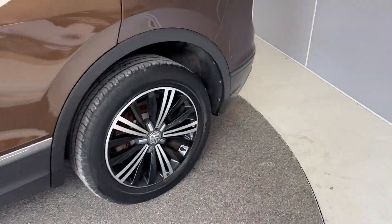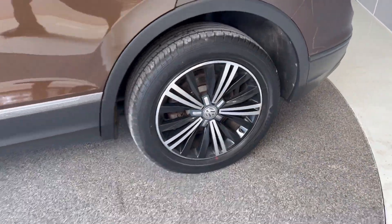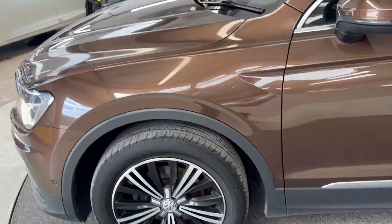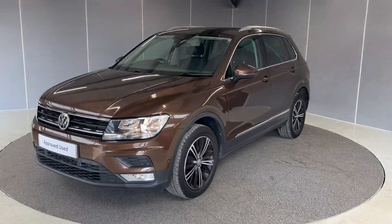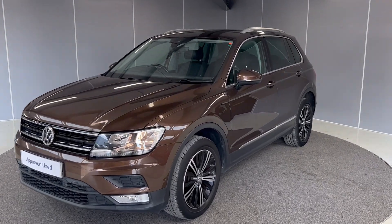All in really good condition. Let me show you the back. The car is finished in a nutmeg metallic brown colour, which is a lovely unusual colour you don't see very often.